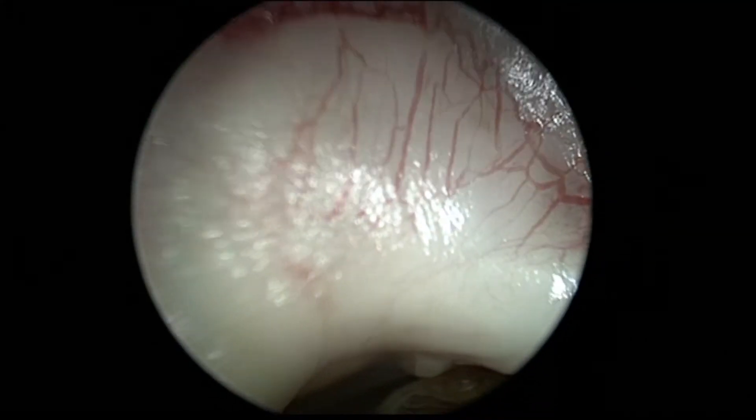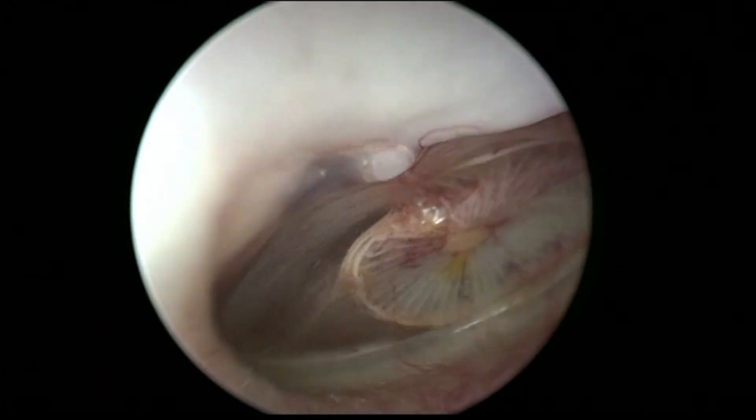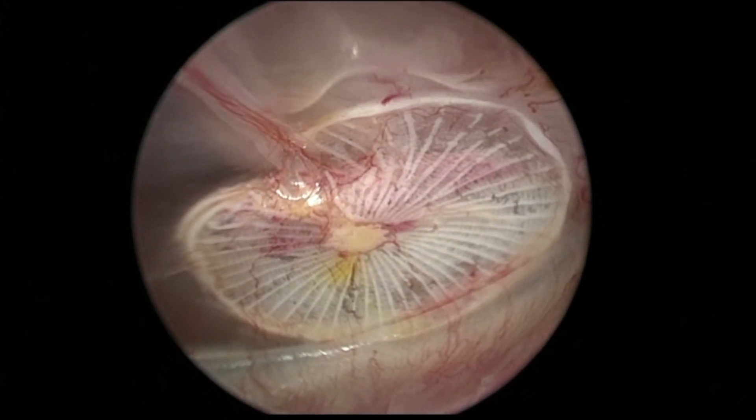Additionally, as native cells from the patient grow onto these grafts and remodel the tissue, it begins to look like tissue that matches that of the original eardrum, so that over time an intact natural eardrum is reformed as the graft degrades.